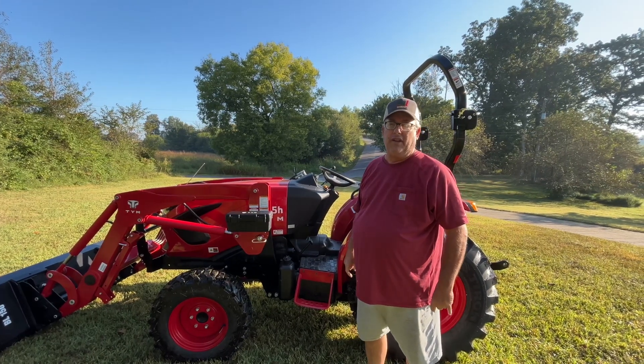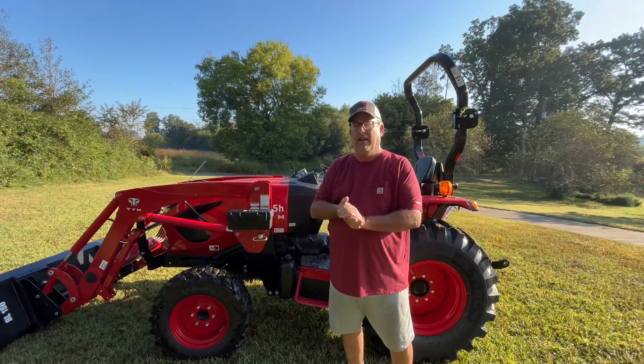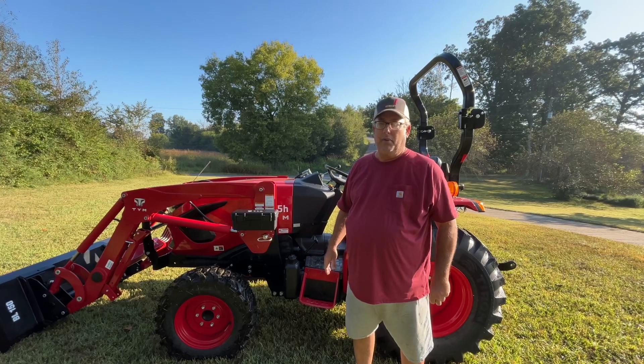I gave $26,460 for it, straight off the lot. I didn't have to pay sales tax. And we're pretty happy with it.